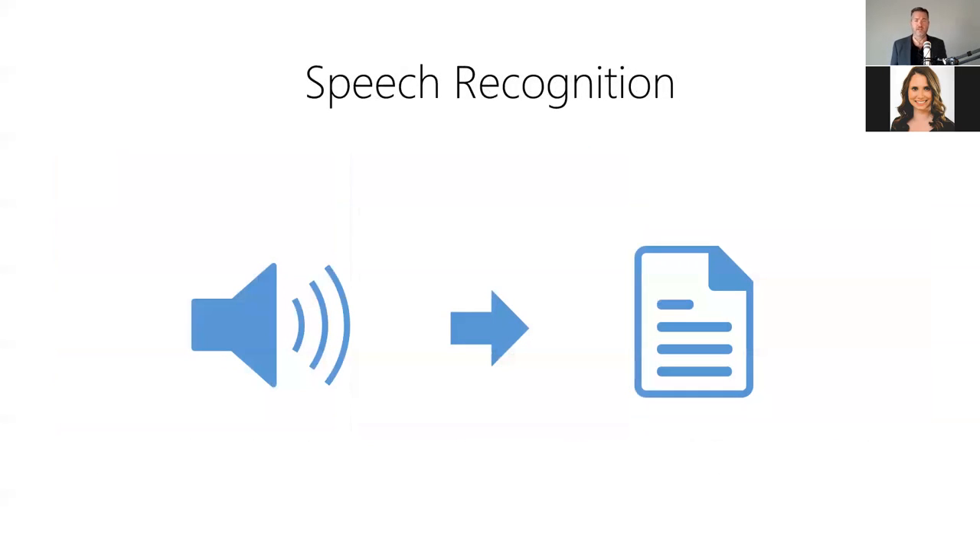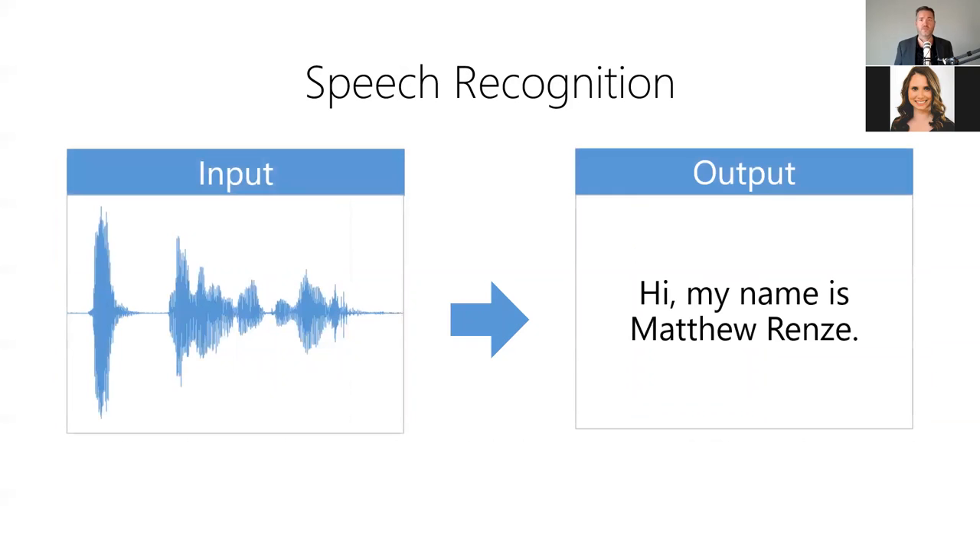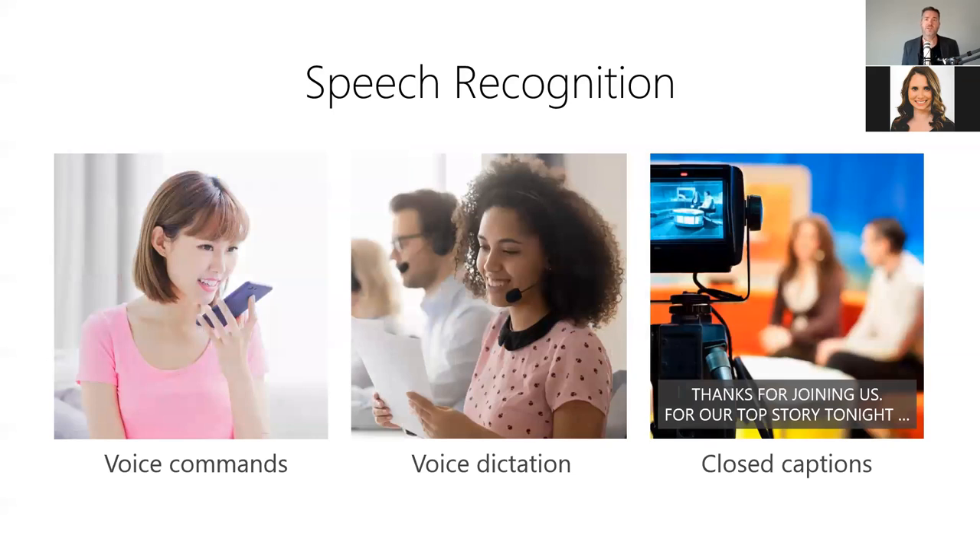Third, we have speech recognition, which allows us to convert spoken words into a string of text. It answers: what's being said here? For example, we can use it to convert spoken dialogue into a written transcript — the model takes audio as input and produces the corresponding text as output. Speech recognition is useful anytime you need to convert spoken words into text for processing, such as controlling computers via voice commands, dictating spoken words into written documents, and adding closed captions to the dialogue in a video.